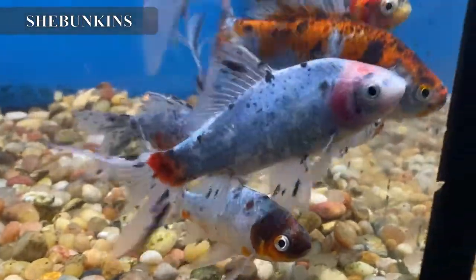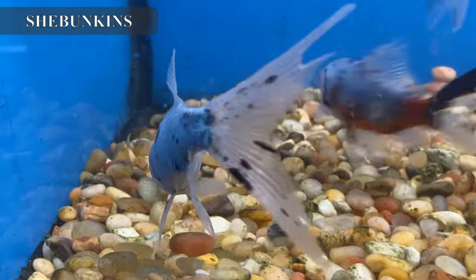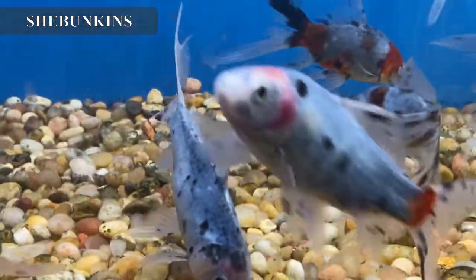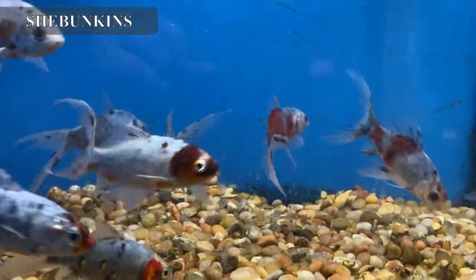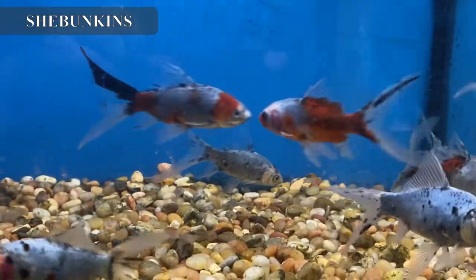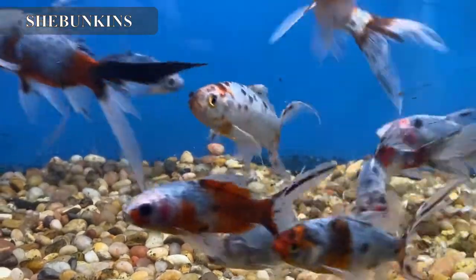We got in some gorgeous shubunkins, which are basically a calico variety of the comet goldfish. Excellent additions to your garden pond — they've got spectacular deep purple coloration this week, a lot of purples and other deep mottled colors. I really like calicos because they all look different from each other. These guys in your pond can possibly get up to about a foot long.